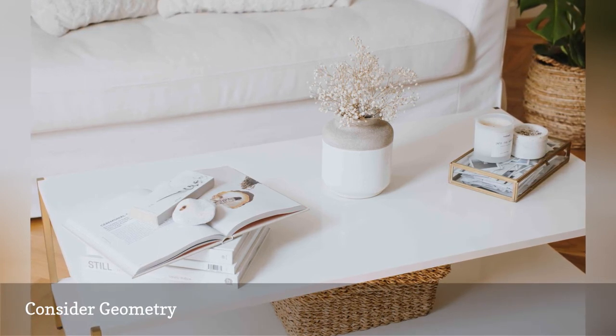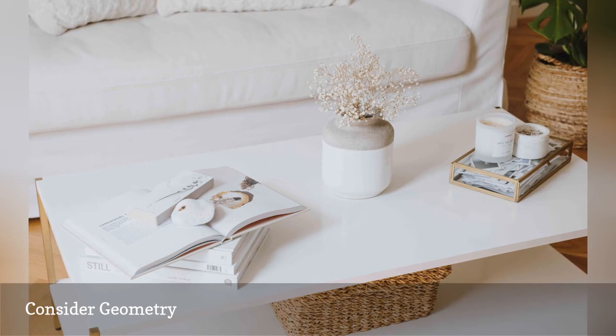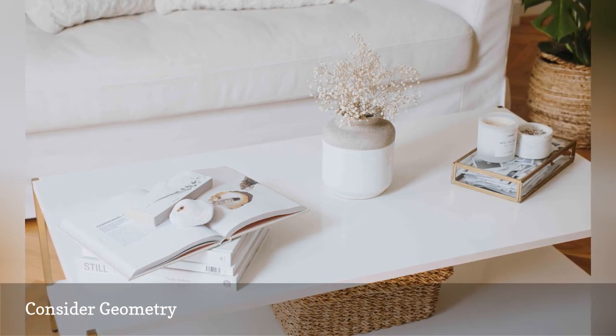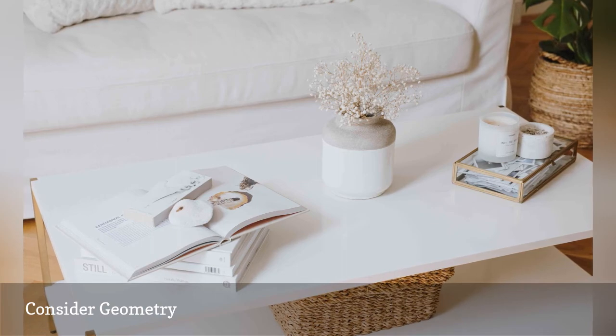Mix circles, squares, rectangles, triangles, hexagons, ovals, and organic shapes like a cowhide rug to create a sculptural quality that brings a white room to life.